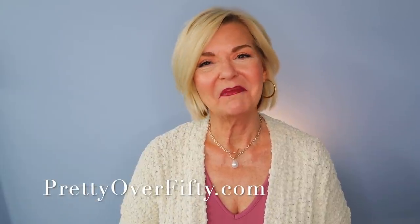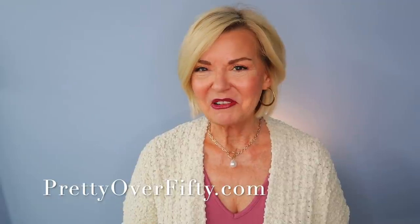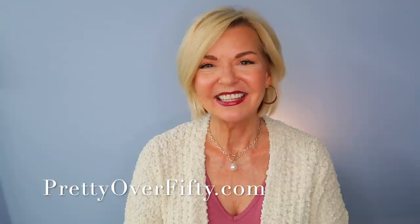Today I'm sharing some fun and affordable gift ideas perfect for the upcoming holiday season. Welcome in. I'm Kimberly. This is Pretty Over 50 where we talk everything makeup, skincare, and style for the over 50 woman. I've got some great gift ideas today for the ladies in our lives and I can't wait to share them with you.